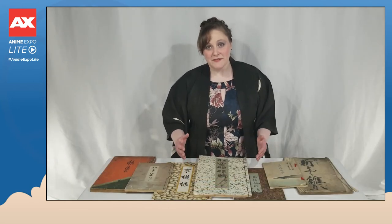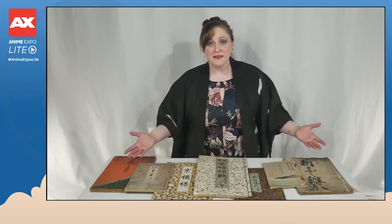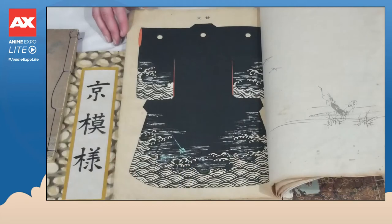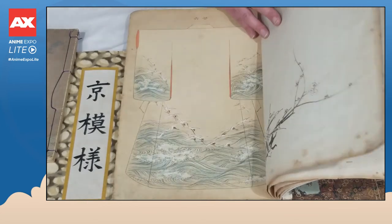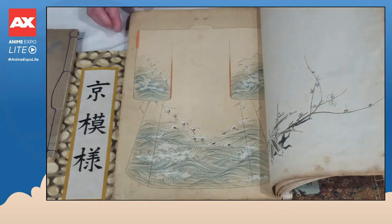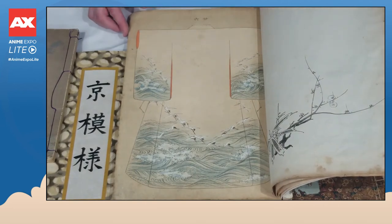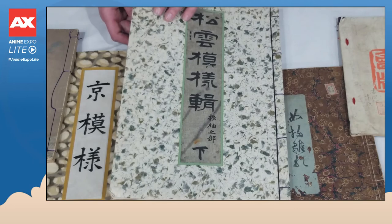The books you've seen up till now are part of a process that a kimono salon would use in order to be able to show a customer these, which are the actual Hinagatabon. Just imagine being a customer in a salon and being presented with this amazing artwork, being able to decide that I want to wear that — that is an expression of who I am and what I want to portray to the world.